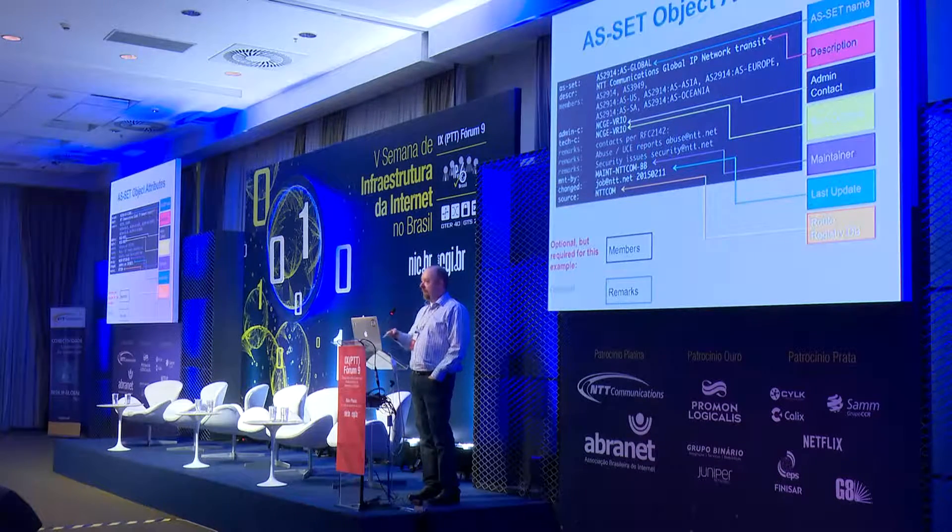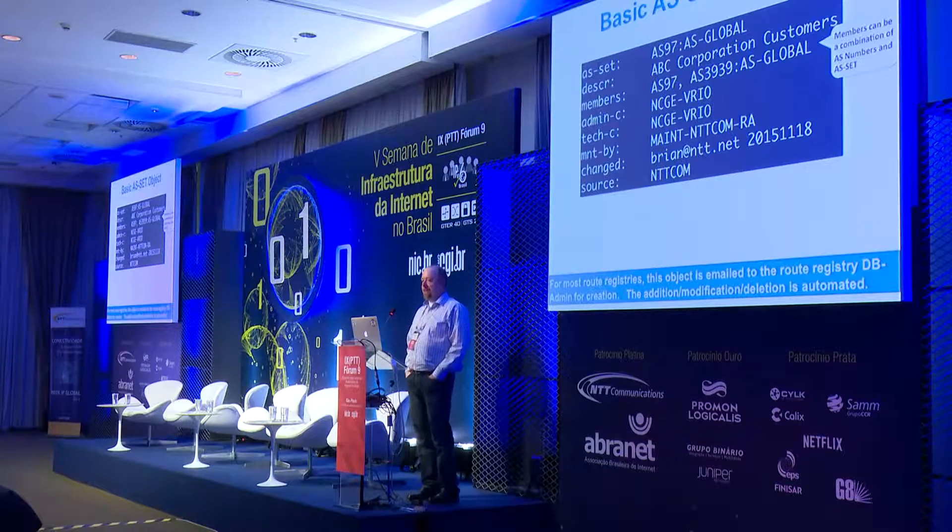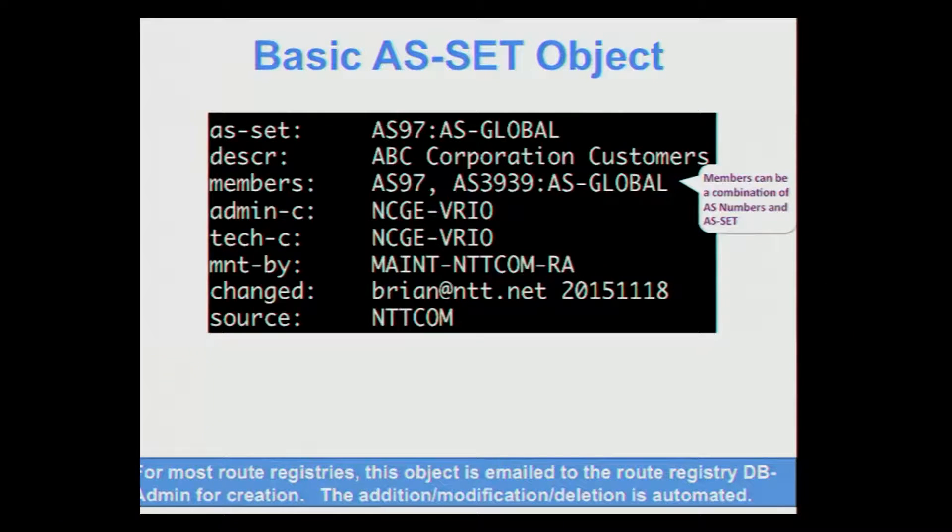You can put any combination of AS numbers or AS sets into your AS set. The rest of the fields are standard, the same as the other objects. Here's a basic AS set object — it has an AS number and also an AS set in it.